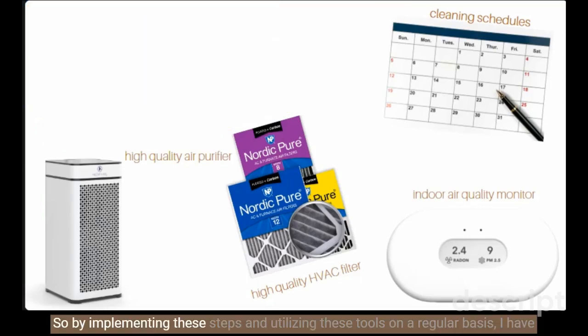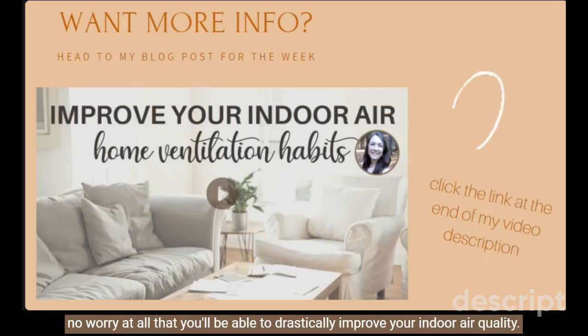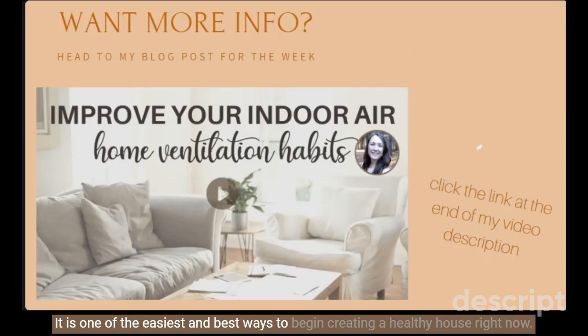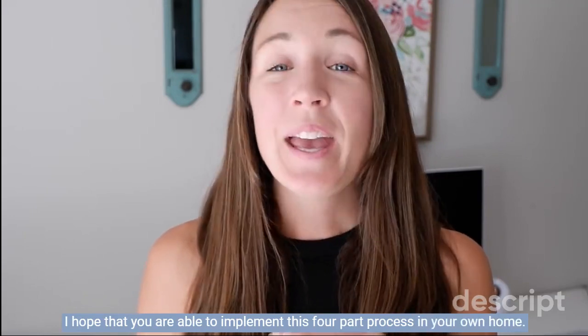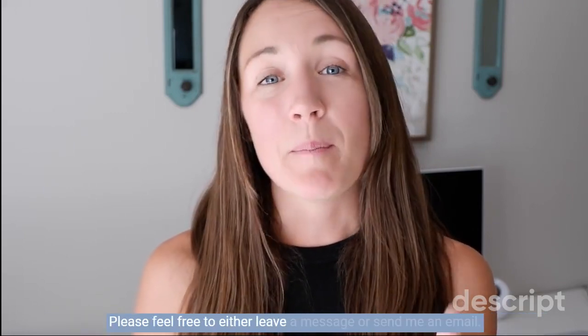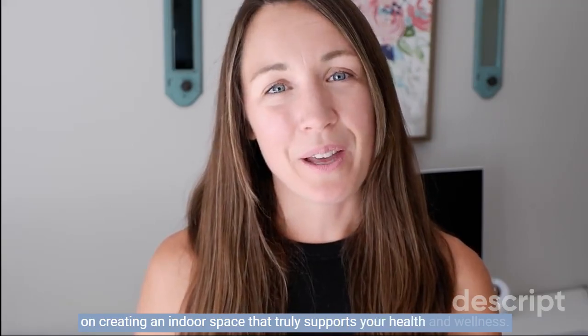By implementing these steps and utilizing these tools on a regular basis, I have no doubt that you'll be able to drastically improve your indoor air quality through proper home ventilation. It is one of the easiest and best ways to begin creating a healthy house right now. Thank you so much for being here. I hope you're able to implement this four-part process in your own home. If you have any questions on ventilating your home or any of the tools I mentioned, please feel free to leave a message or send me an email. I'll be back again next week with another healthy house tip on creating an indoor space that truly supports your health and wellness.